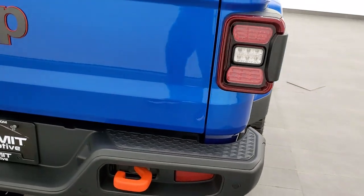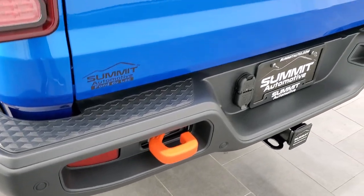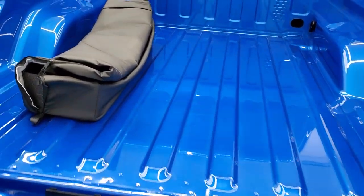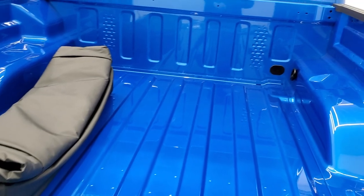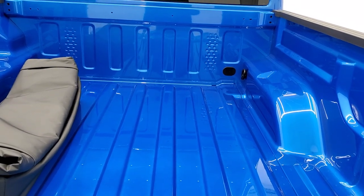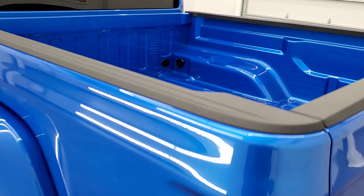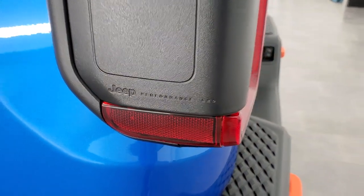Coming around to the back, you get LED bed lighting and orange tow hooks. The full towing package includes a receiver hitch with 4-pin and 7-pin wiring. The tailgate is a shock-assisted tailgate so it's never going to slam down on you. That case stores your front hardtop pieces. Also in the bed, there are anchor points up front for securing a dirt bike tire if you're taking bikes with you. You can see it says Jeep Performance LED on the back.